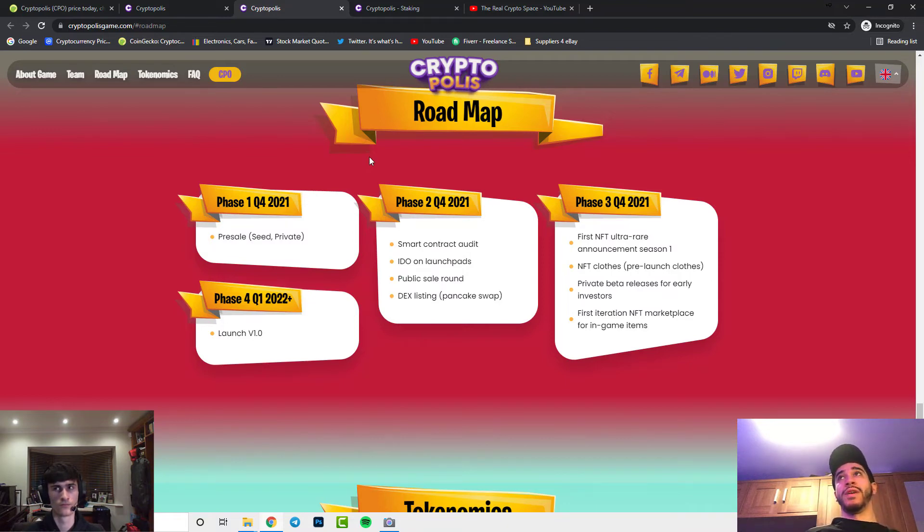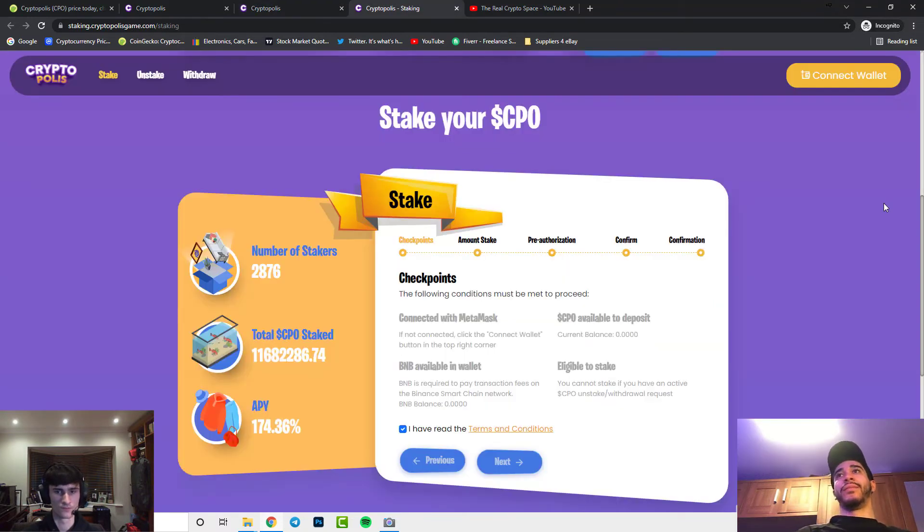The V1.0 launch should be bullish news for this still small market cap cryptocurrency with a lot of potential. As you can see, they have their own staking section where you can find out how much dollar value is staked, the total wealth of CPO staked, the number of stakers, and the APY — which is extremely high at 174.36%. A high APY like this incentivizes many individuals to invest in the project early.